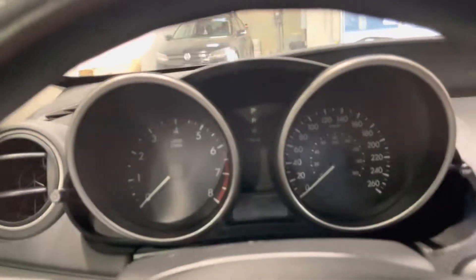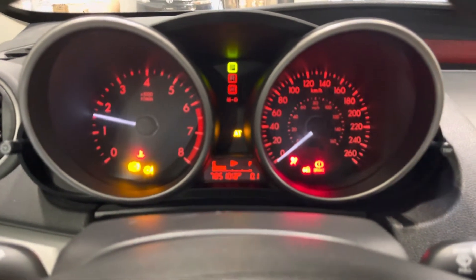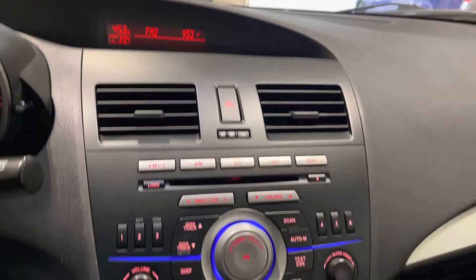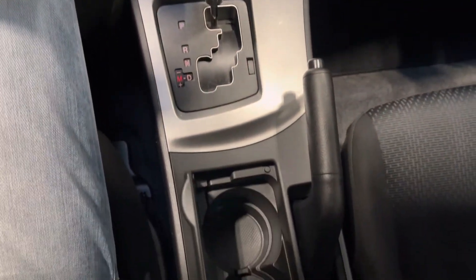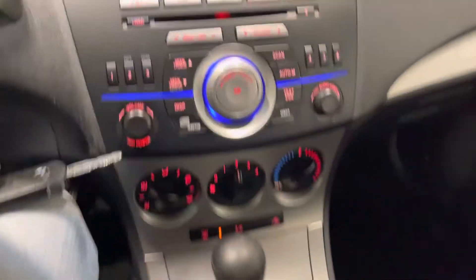Extremely low mileage on this one — just over 78,500 kilometers. AC blows cold. The previous owner recently had a service done, so you're not due again until February 2023 or 83,000 kilometers.